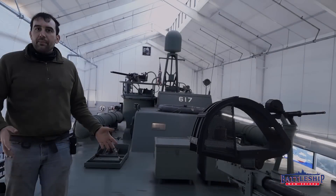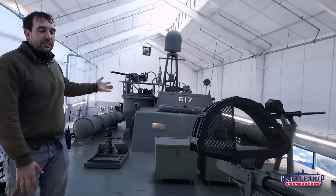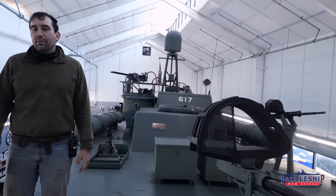They came in two different flavors. Alco manufactured some of them, like PT-617 that we're on board today, and Higgins manufactured the rest.